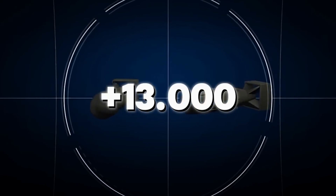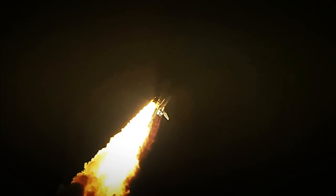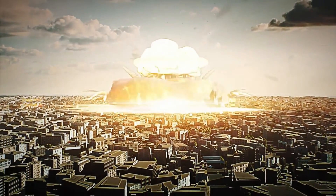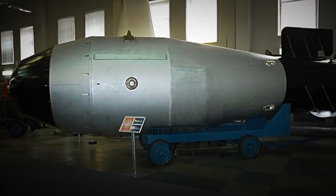It's estimated that there are over 13,000 active nuclear bombs worldwide. It's considered the most destructive weapon ever created by humans, with power so brutal it could wipe out an entire city or country in seconds. But have you ever wondered how it's actually made? How can a bomb have so much power?